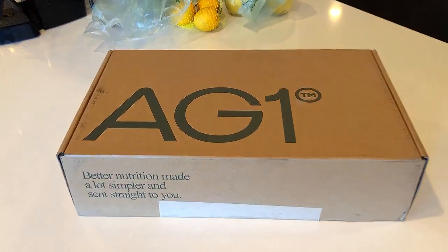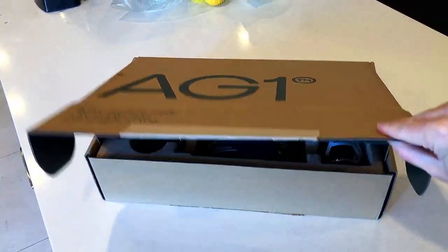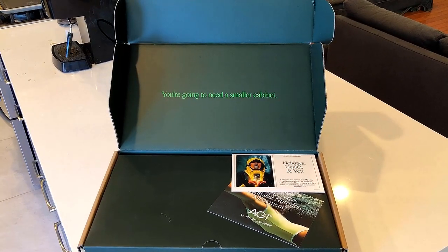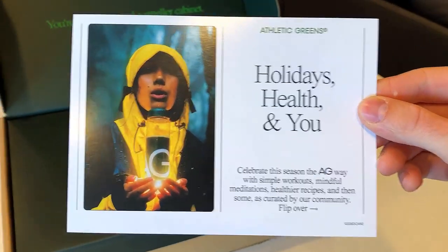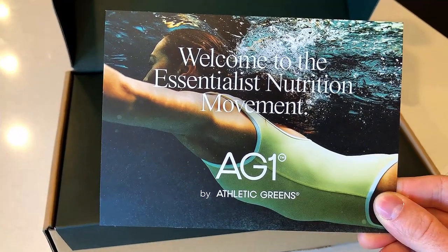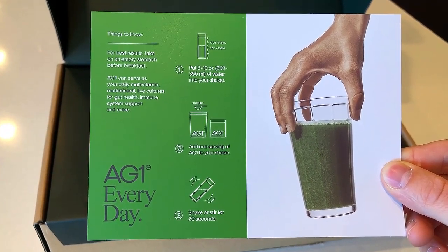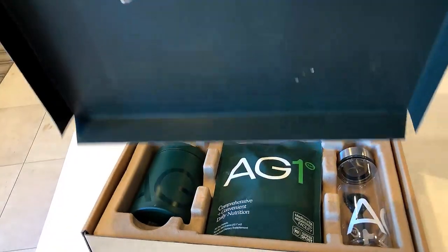This is a review for Athletic Greens, also known as AG1. What I've got on camera is the single subscription package, as well as the year's supply of Vitamin D3K2 you can receive using a promotional link. You can find this on the Athletic Greens website for right around $99 per month, although at time of recording I was able to make the purchase for only $79. I'll drop the link to their site in the description.